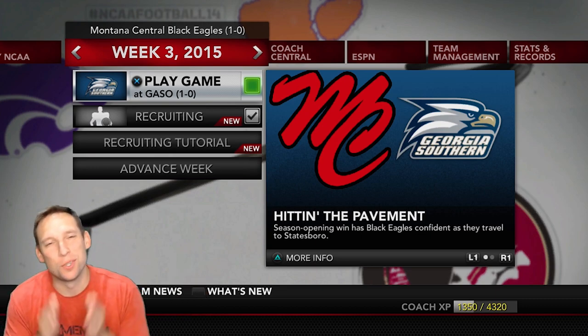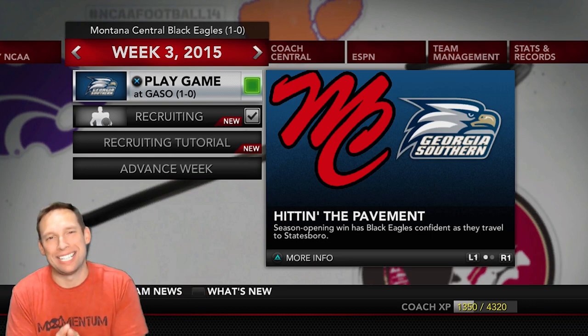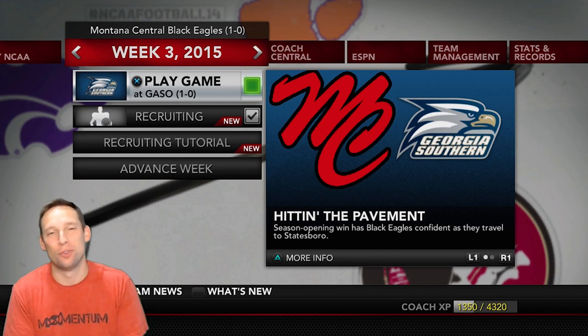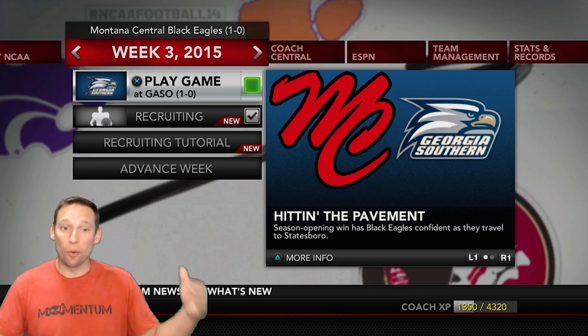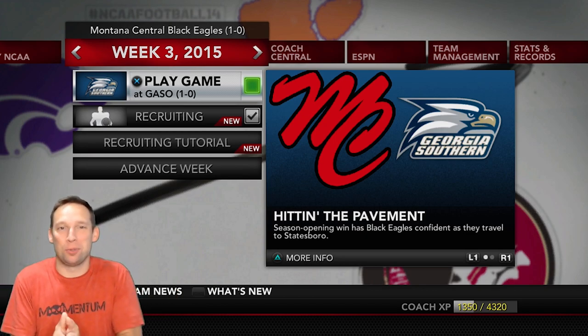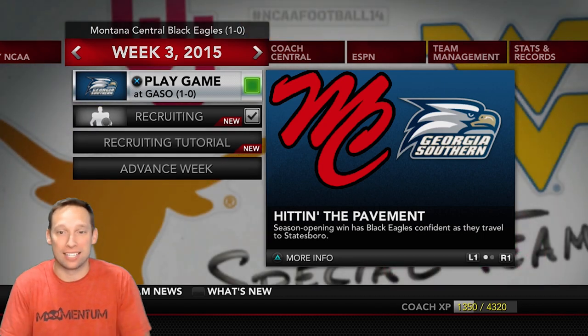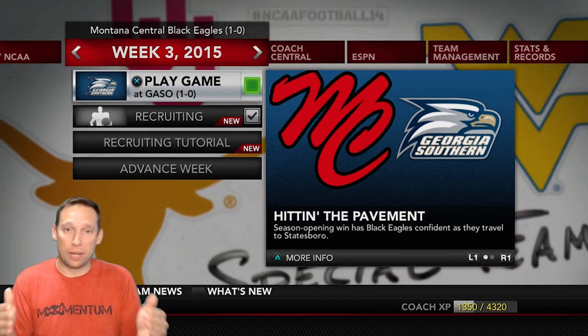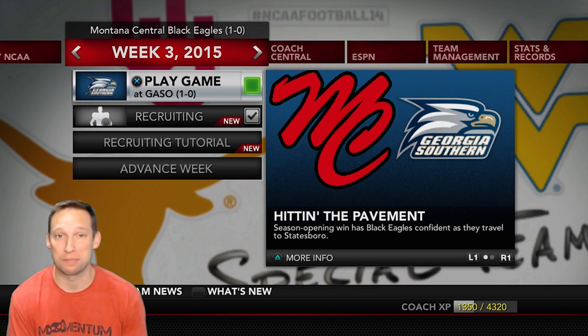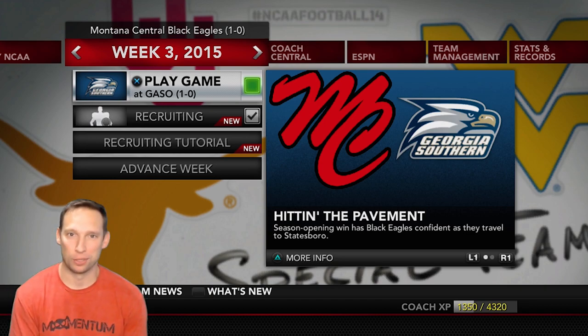Welcome back to the channel, guys. I am the coach. If you're new here and you like NCAA 14 content, make sure you hit that like and subscribe. We're going to be continuing our Black Eagle football series in this episode. We are going up against Georgia Southern. This episode is made possible by that college football revamp, guys. If you don't have college football revamp, then you do not have Georgia Southern. So I'm so excited to be bringing you this matchup today. Let's take a look at the preview.